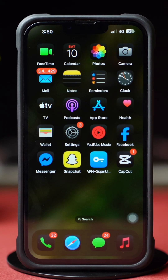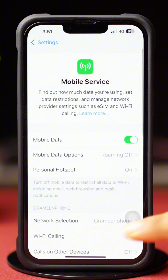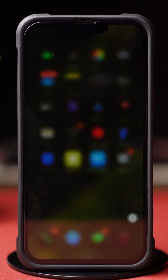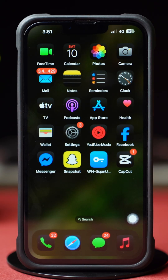Solution 1: Turn on and off WiFi Assist. Open up the Settings app. After that, tap Mobile Service and scroll down a little bit. Then toggle on the WiFi Assist. Or, if you see it's already toggled on, toggle it off and then back on. Now restart your iPhone and try to call someone on WhatsApp and see whether the issue is solved or not.